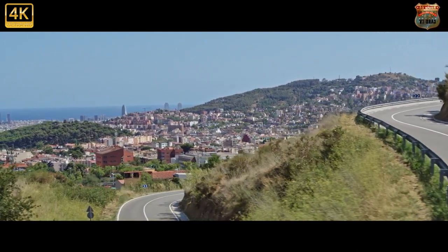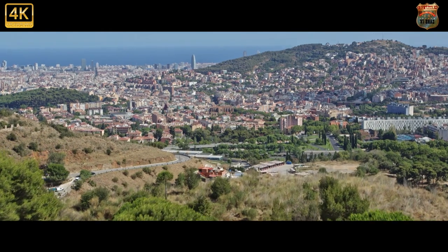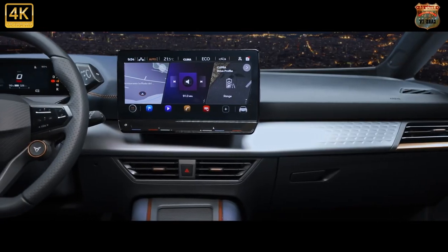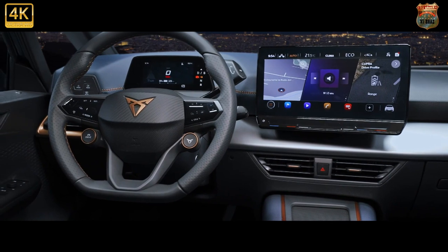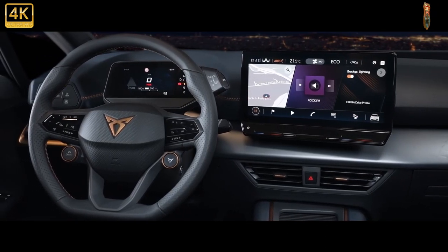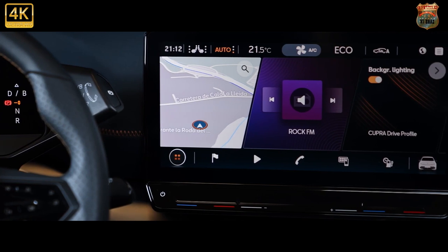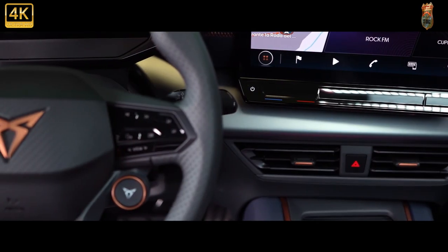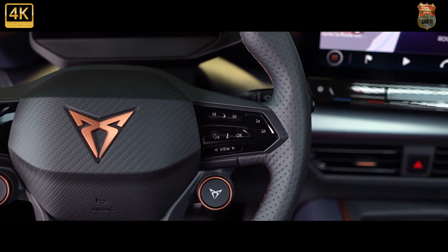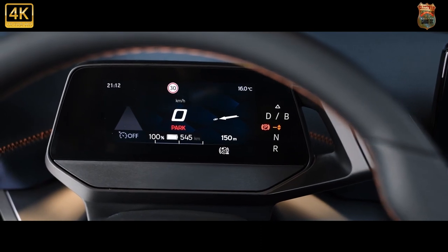The interior features a standalone digital dial cluster and a side-mounted drive mode selector. It also gets a flat-bottom sport steering wheel with a pair of copper-trimmed mode selection switches. Copper accents and stitching feature throughout, including on the air vents, door handles, and center console. Sports seats with copper-themed inserts are fitted. A 12-inch infotainment screen is standard with touch-sensitive slider controls. Buyers can choose from two leather-free upholstery options — Dynamica and Seaqual Yarn — both eco-conscious and made from recycled or upcycled materials.